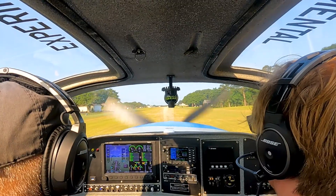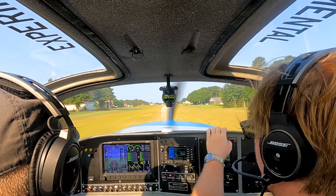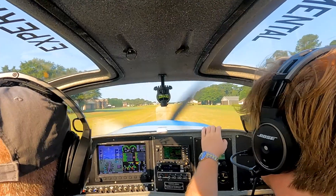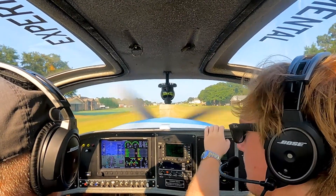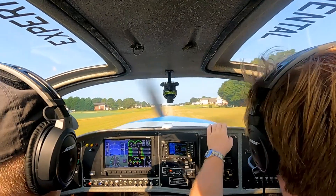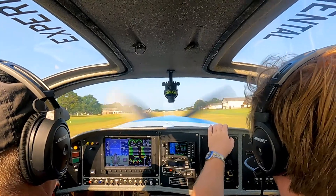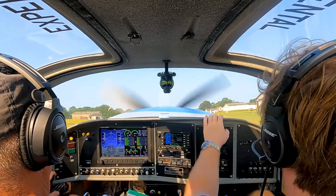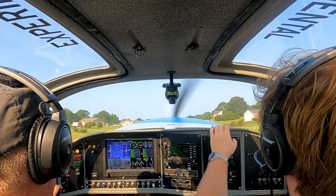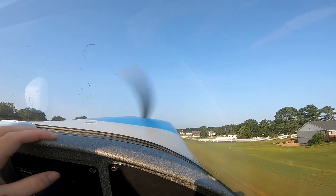And then slowly, that power — touch the brake if you need it to control directional. Nose wheel comes up. Just keep it on the mains. Don't let it fly off the ground yet — it wants to. Not yet. Keep it in ground effect.